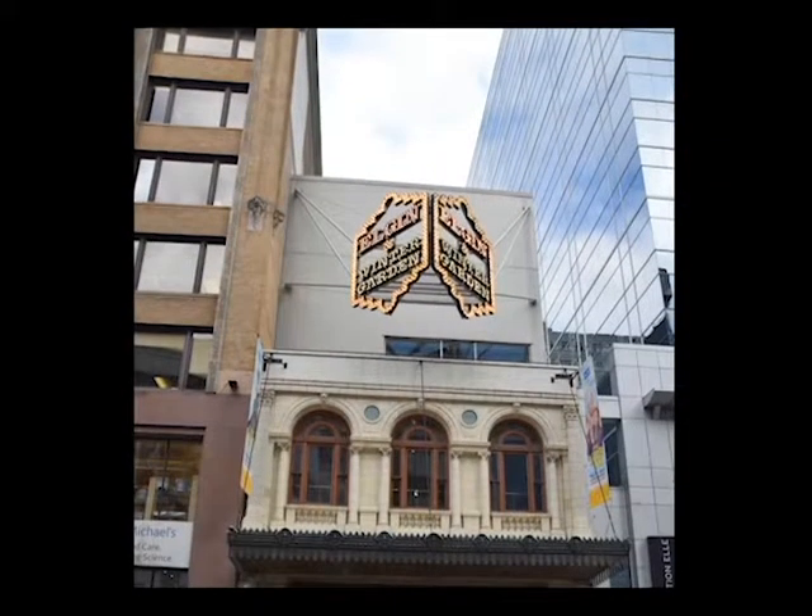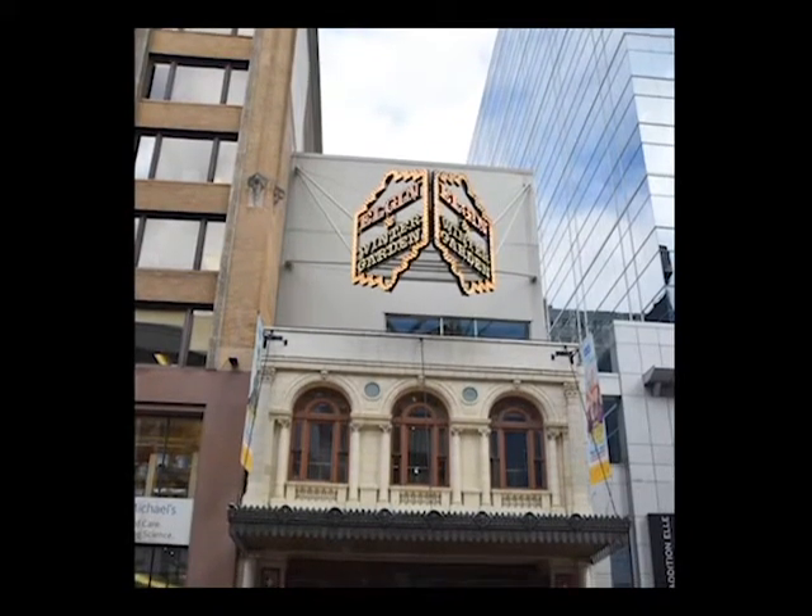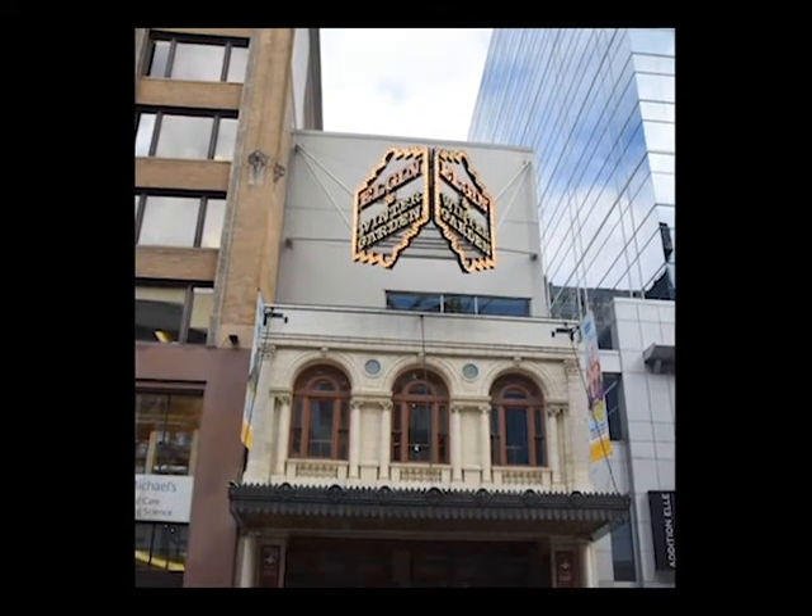Today we are going to be looking at the Elgin and Winter Garden Theatre Centre in Toronto, Canada, and we'll hone in on the details within this space. This theatre remains the last surviving and functioning double-decker theatre in the world. It was originally named Lowes-Young Street Theatre and was established by Marcus Low and designed by architect Thomas W. Lamb.